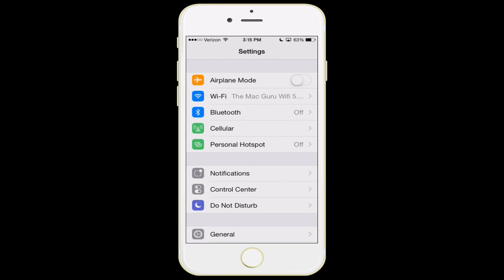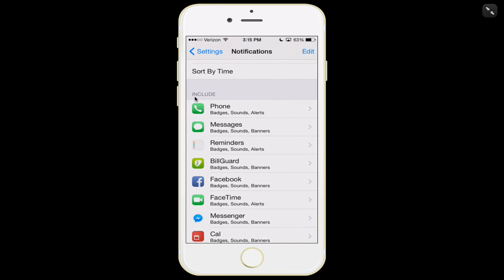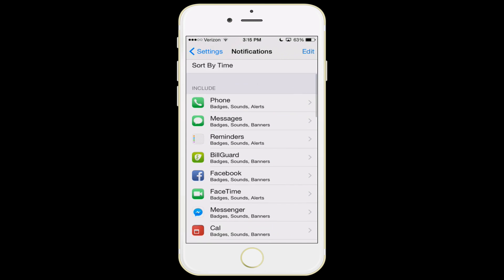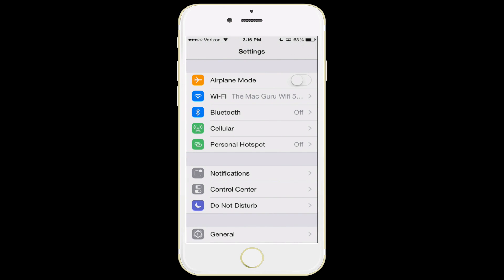The next feature we're going to talk about is notifications. Notifications are those little pop-down banners that you get when you get a phone call, a message, or someone likes something you posted on Facebook. You really want to make sure that the list under 'included' is just the apps that you truly care about — like your calendar and Facebook. If you scroll down, you'll see the list of apps you've chosen not to include, like mail, Evernote, and App Store — things you don't care to be bugged about constantly. Get that list down to items you really care about.